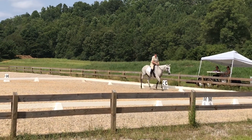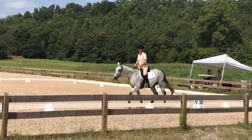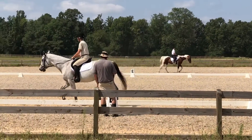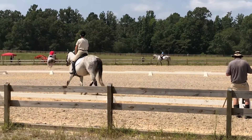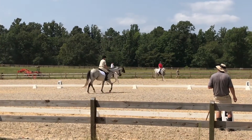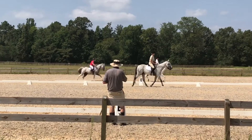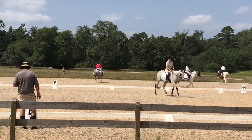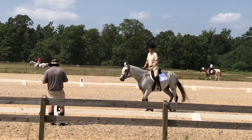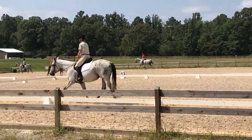B, circle right, 20 meters, working trot rising.